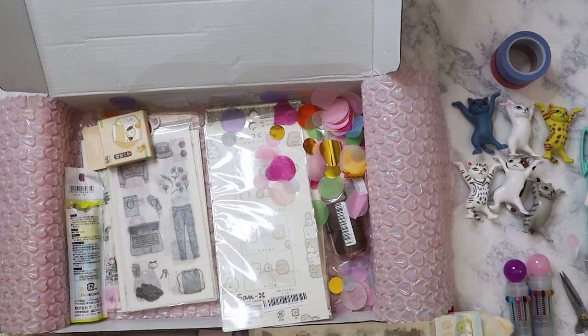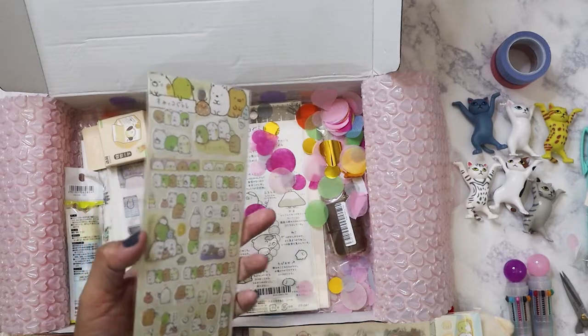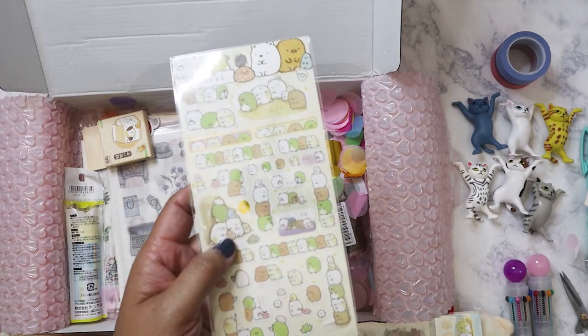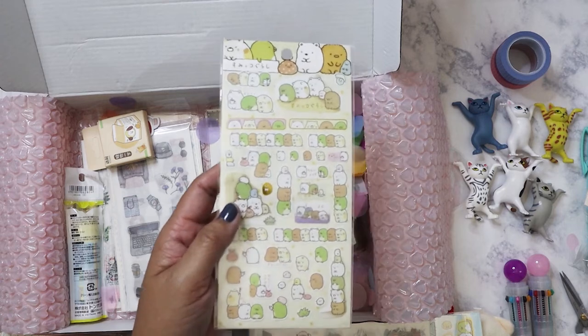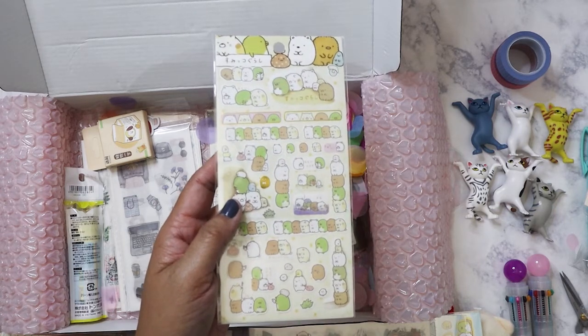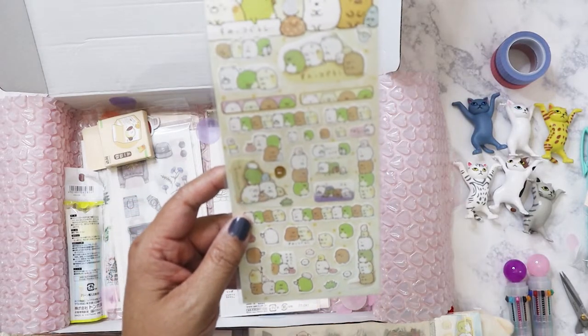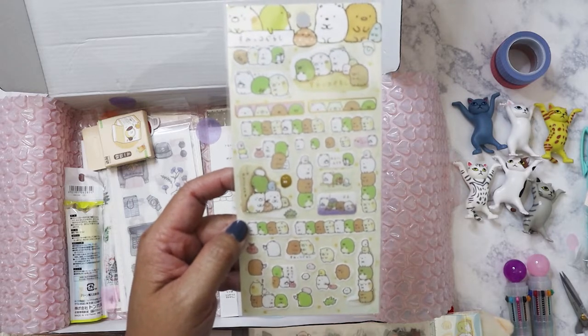It's funny — I was checking the tracking and it said delivered, but earlier I checked and it said it was on its way. When I saw it was delivered I'm like, what? Because the Ring doorbell didn't go off. I went downstairs, opened the door, and there it was. The good thing is they hid it behind the porch so nobody could see it — because it's a pretty bright pink package. That's why I'm filming this at 10 o'clock at night.